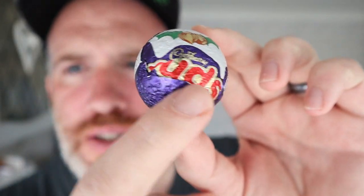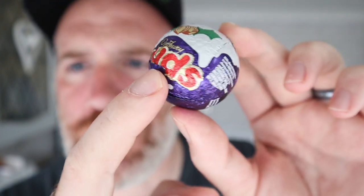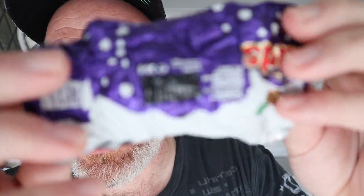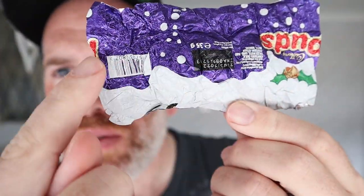Cadbury needs to do their packaging a little better, because it should say PUDs. I did undo one of the packets and where they've put PUDs - anyway, that's just a little gripe. Let's go to a close-up of this so you can see all the goodness. This is Cadbury's PUD, perfect for Christmas 2021.